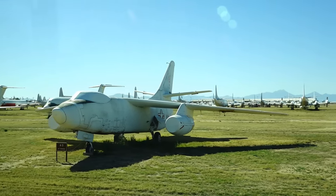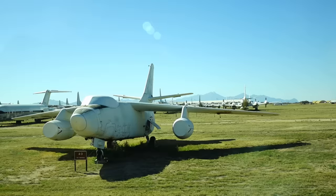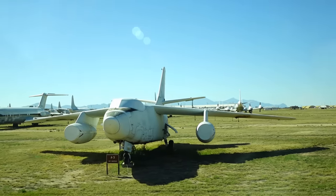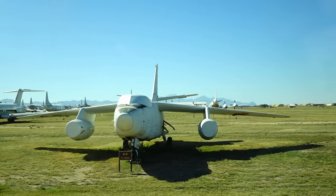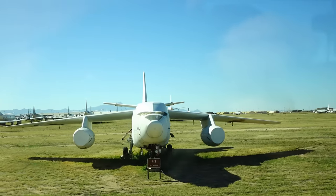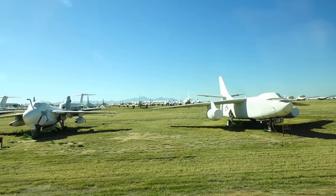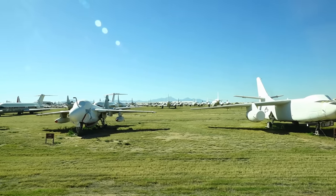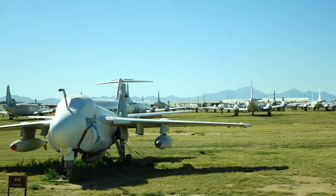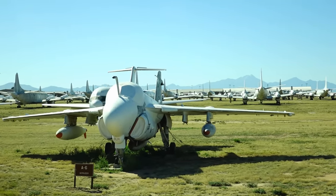The A-3, known by the Navy as 'the whale,' is the largest airplane to ever come off an aircraft carrier. Interestingly, it did not have an ejection seat — crew had to go down a slide. That over there is an A-6, and that standpipe you see in front of the cockpit is a refueling probe.